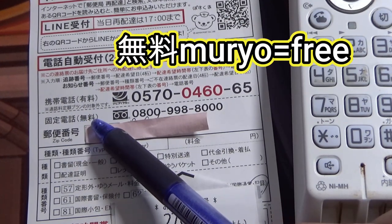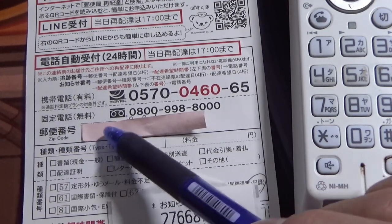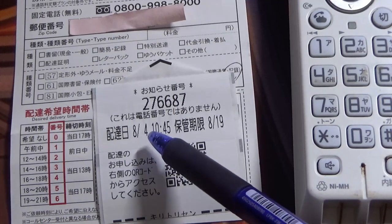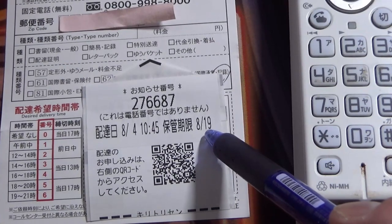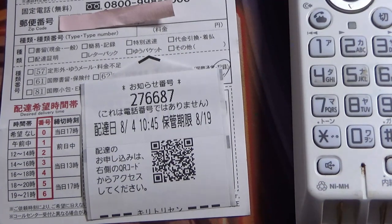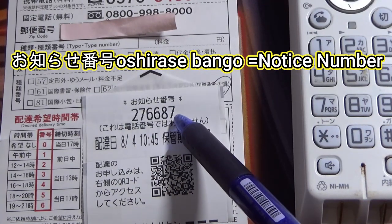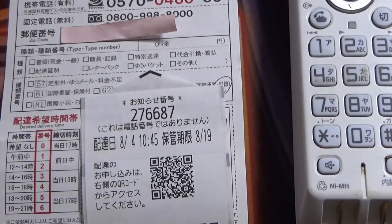This says 'muryō,' which means free. This is my postal code or zip code, which I'm not revealing. You'll see a sticker like this — this is today's date and the time the mailman first came. I have until August 19th to reply, otherwise they're sending this package back to the sender. Here you see a series of numbers — you must know this. This is called OSHIRASE BANGO, your notice number. You're going to use your phone to retrieve your package.